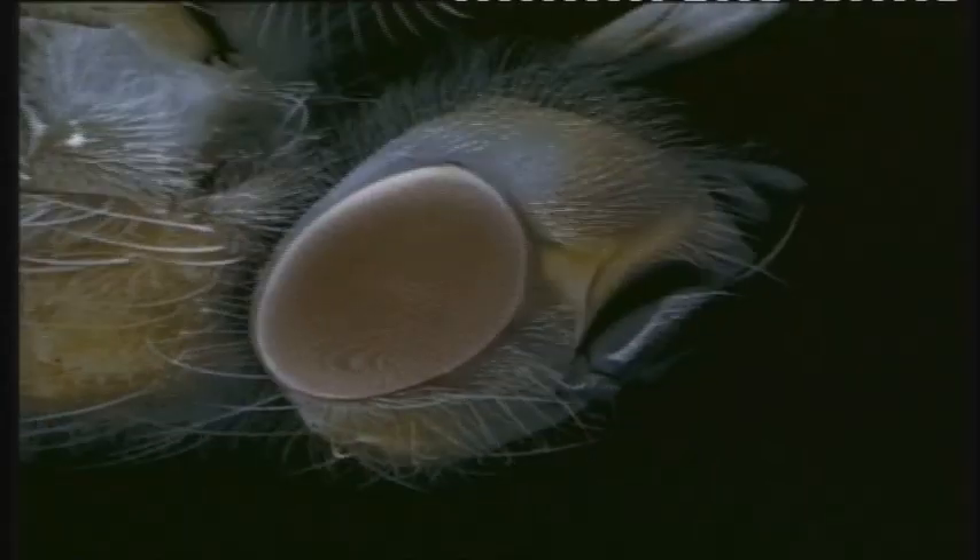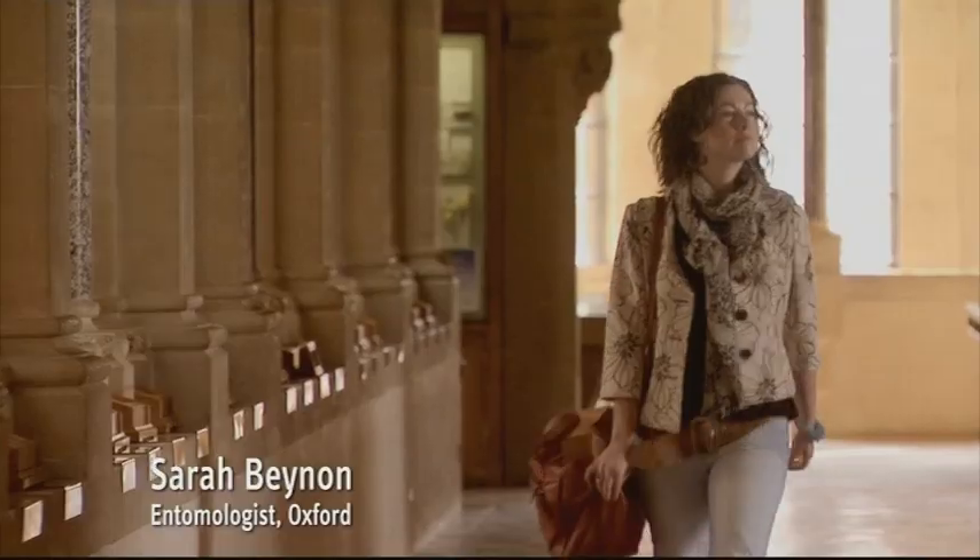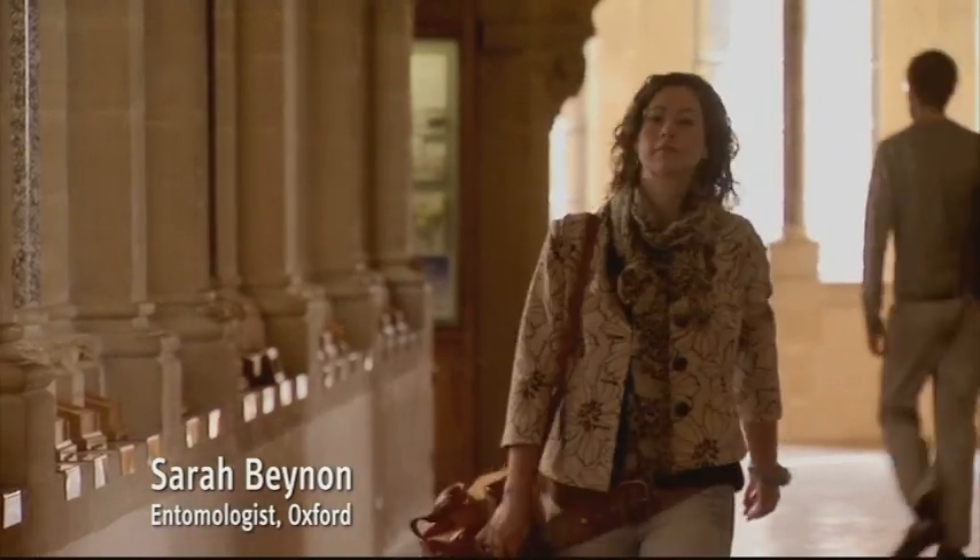I think insects are fascinating — I think everybody should learn to love insects. My friends probably get slightly worried about me that I'm interested in all things that decompose. I'm fascinated by dung beetles that bury dung and sexton beetles that bury carcasses.